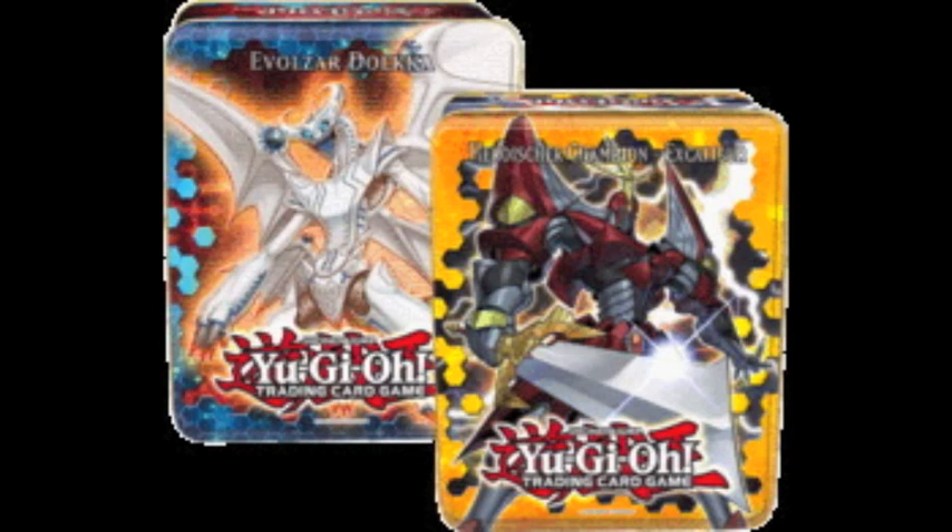What is up guys, your boy Weevil here back with another video. I am psyched today because I have found out that one of the super rare variants in the 2012 Electric Tins will be Wind-up Zenmaister.